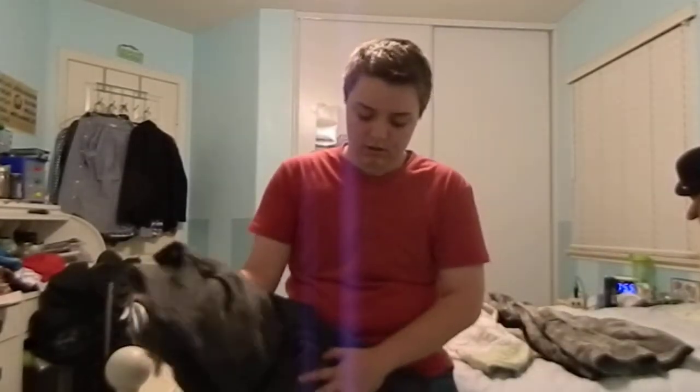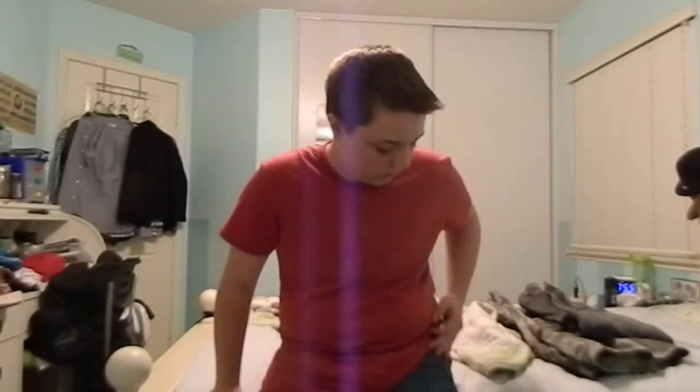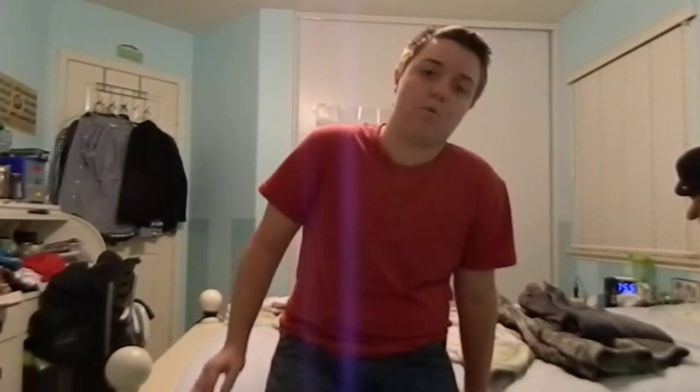Always wear a belt. I would not recommend sagging — I know most guys sag their pants, but sagging actually shows off your hips a little more. When you put on jeans, they go above your fattest part, but when you sag it's right at that largest part and shows it off more, which makes you pass less. So: belt and don't sag.